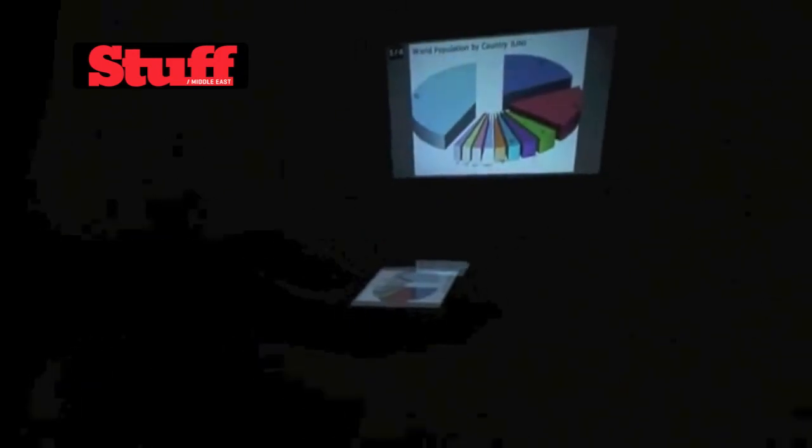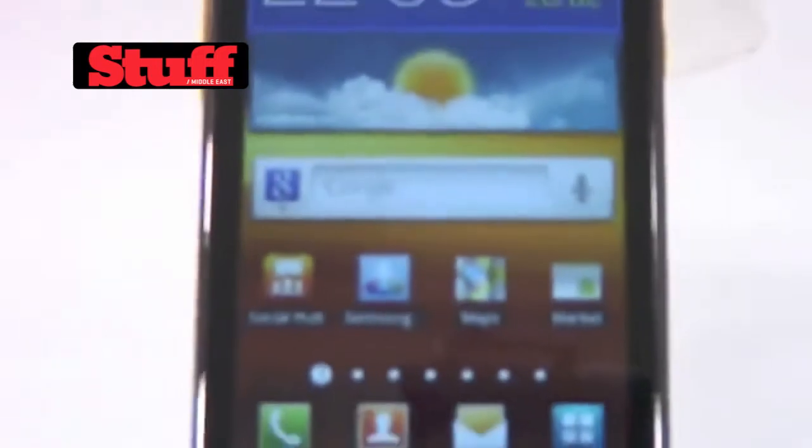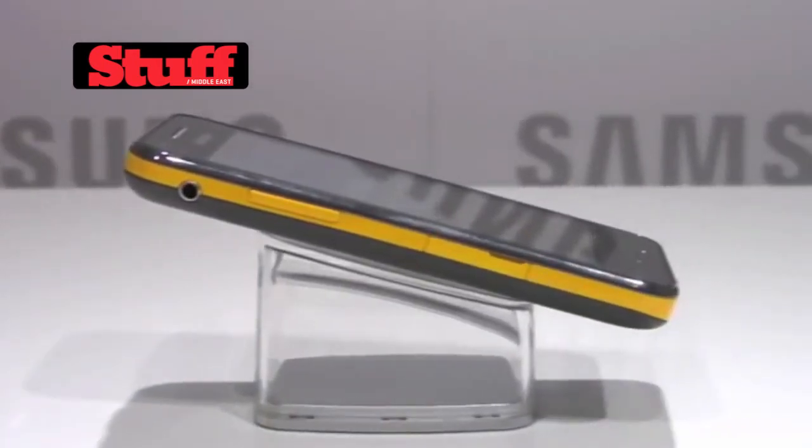The Galaxy Beam is really bright. At 15 lumens, the bulb is brighter even than most handheld Pico projectors. You also get a full smartphone — it runs Android 2.3 Gingerbread, and it's powered by a fast 1 GHz dual-core processor, making it incredibly responsive. Despite incorporating a really bright projector, it's only 12.5 millimeters thick.